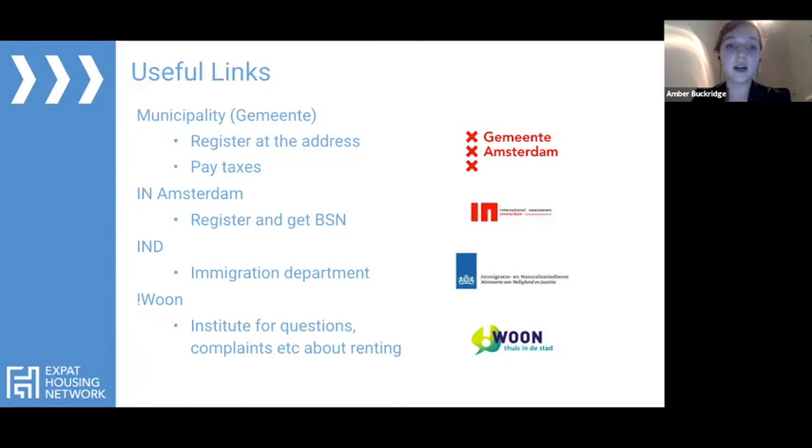Here are some useful links. The municipality — also called the gemeente — is where you register at your address and pay taxes. The in Amsterdam office is where you can register and get your BSN, which is your national insurance number. There's also the IND, the immigration department, and WOON — an institute for questions and complaints about renting. If your landlord tries to evict you without cause, you can go to WOON for advice. It's a non-profit there to answer any questions you might have.